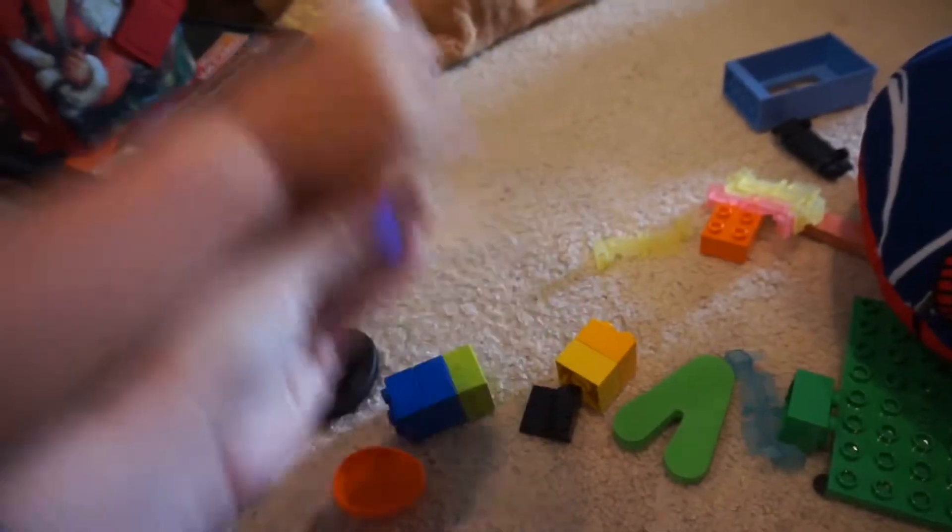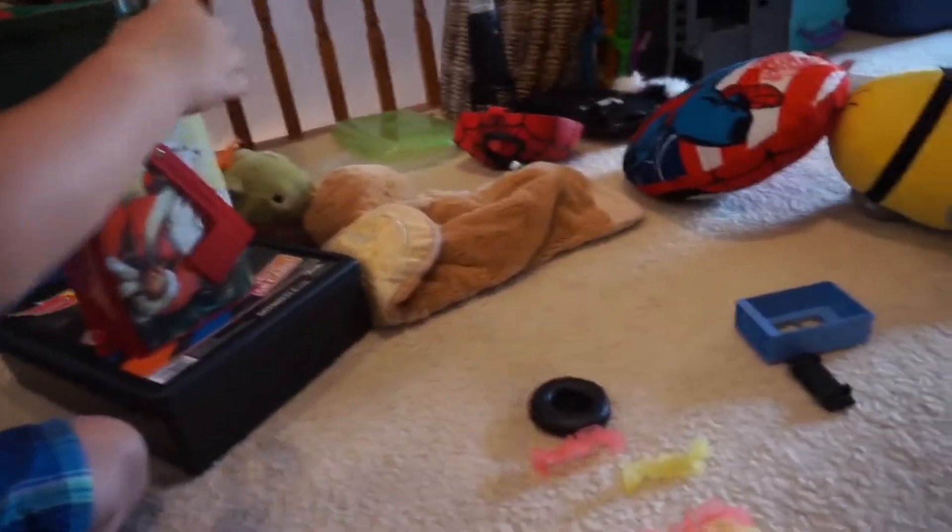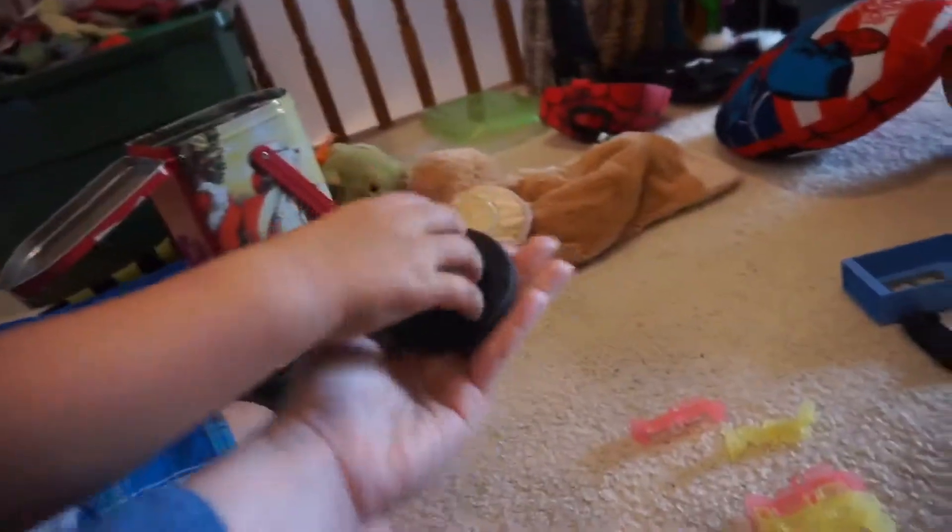Who's this? Oh, are these Legos? Those are blue Legos. What color are these? Orange. What color is this? Green. What color is this? Green, orange, blue, orange, black. Is this a pillow? Yeah. And this is yellow, and this is black, and this is pink — oh, in there!